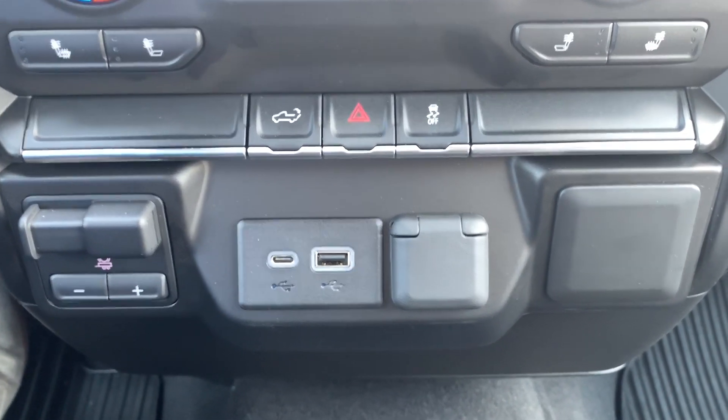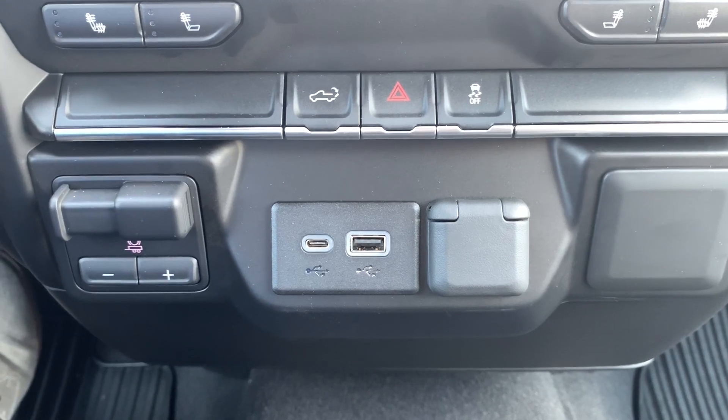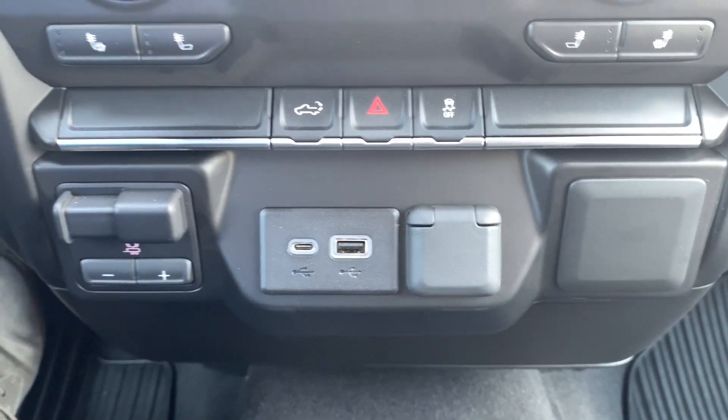On the left-hand side you have your trailer brake controller, a USB port, a USB-C port, and a 12-volt power outlet.